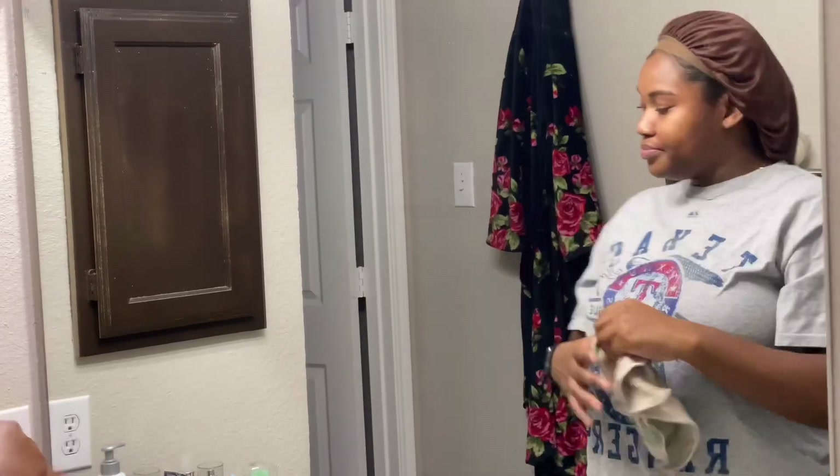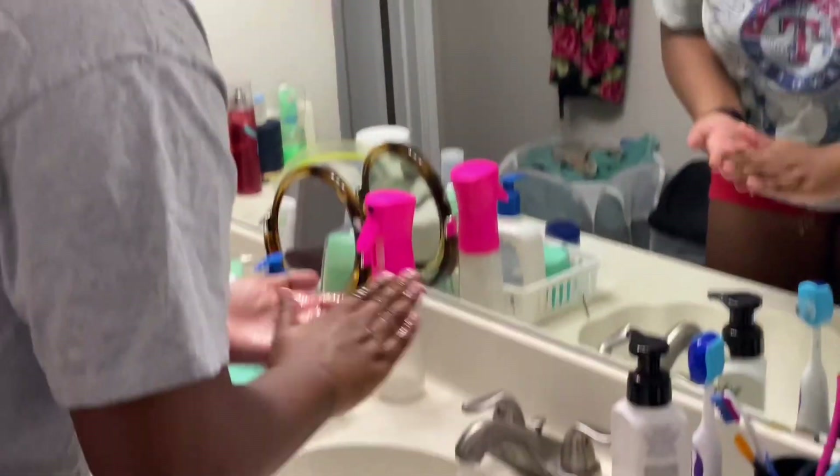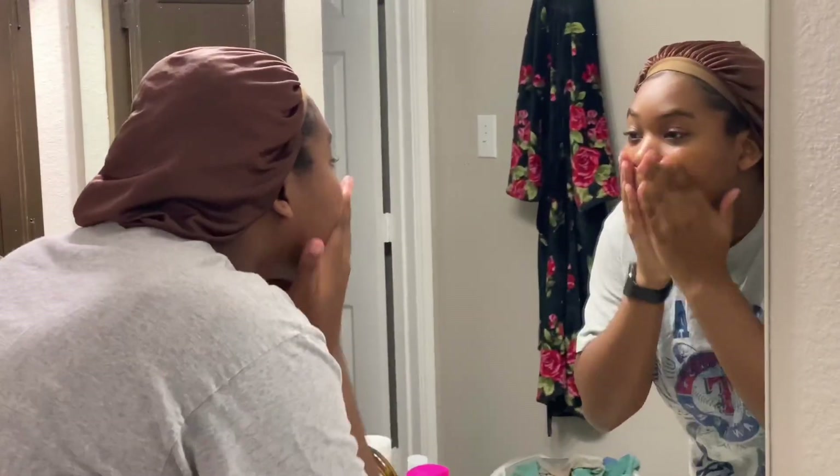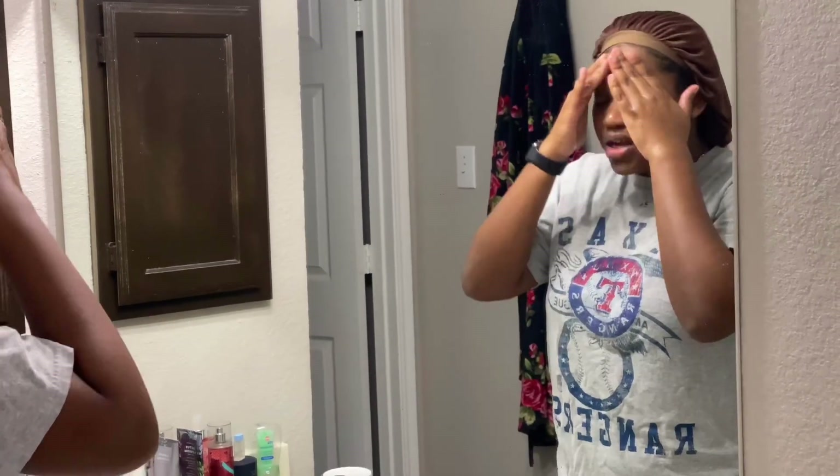Next is my Cetaphil daily facial cleanser — I just take that and use it as my second step cleanser. Something I learned from LA Beautyologists is to go in and wash your face for 60 whole seconds. This really works everything in, and if you forget the time, you can always sing the Fresh Prince of Bel-Air theme song in your head to get approximately 60 seconds. After you're done, you just simply wash it off.